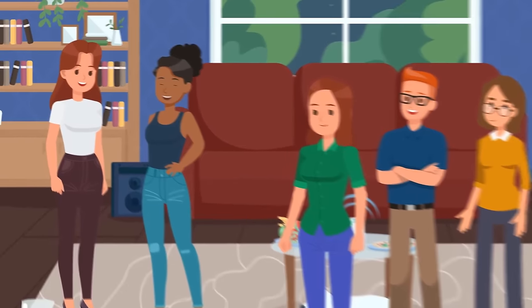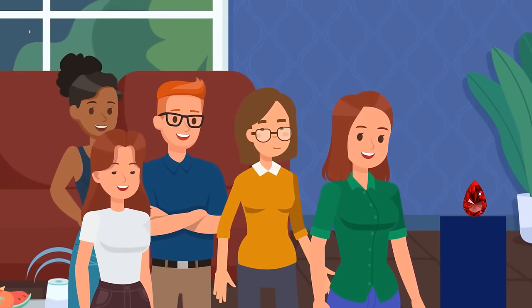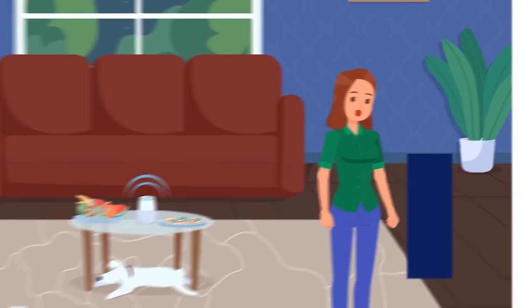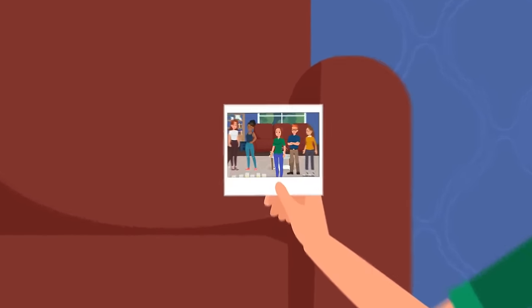Stacey invited her neighbors for dinner to get to know each other. She showed the guests her unique ruby that she had found in Thailand. Everyone had a lot of fun. But when the guests left, Stacey noticed that the ruby was gone. She called the police and showed them the pictures from the party. Who stole the ruby?